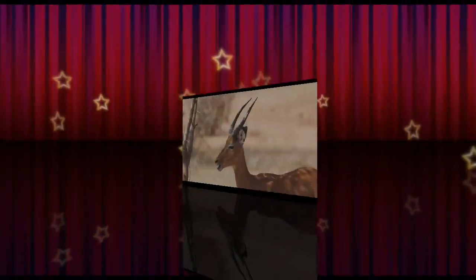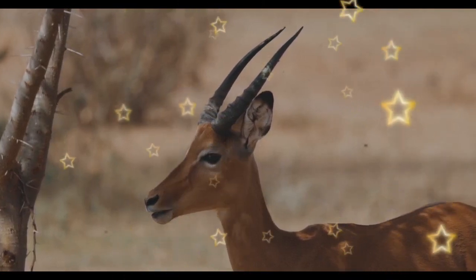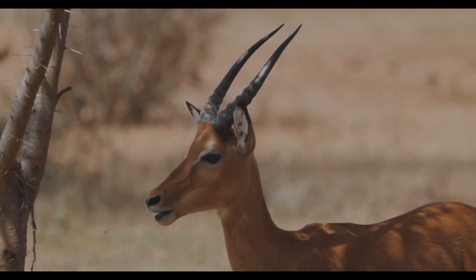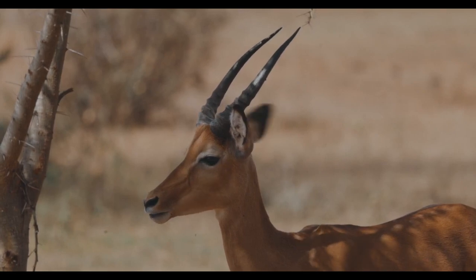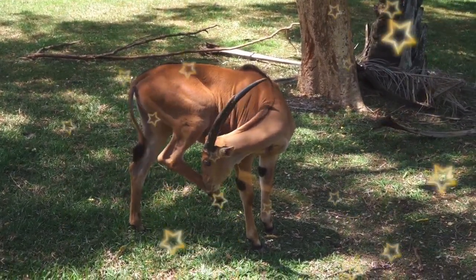Impala have mostly red-brown fur that helps them hide among the brush. But they feature white on their bellies, chins, lips, inner ears, eyebrows, and tails. The tail and backside of the animal also feature a set of black stripes that form the letter M. Otherwise, they have more black across their foreheads, thighs, and ear tips.